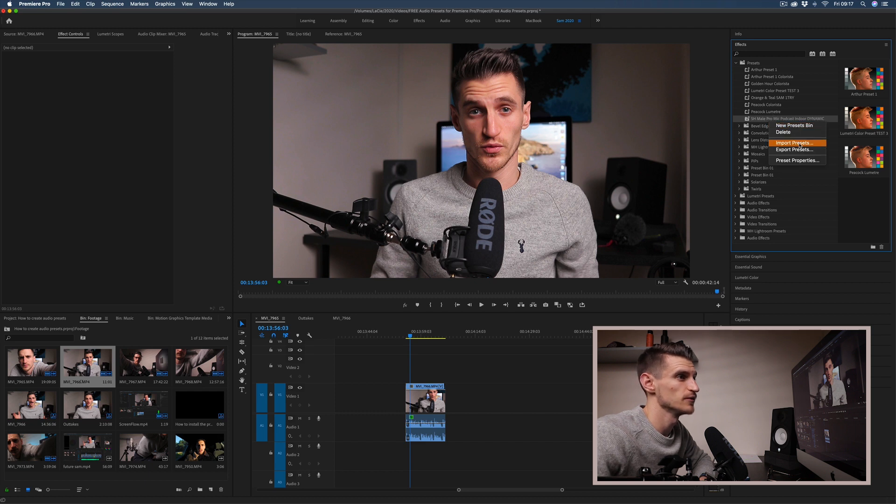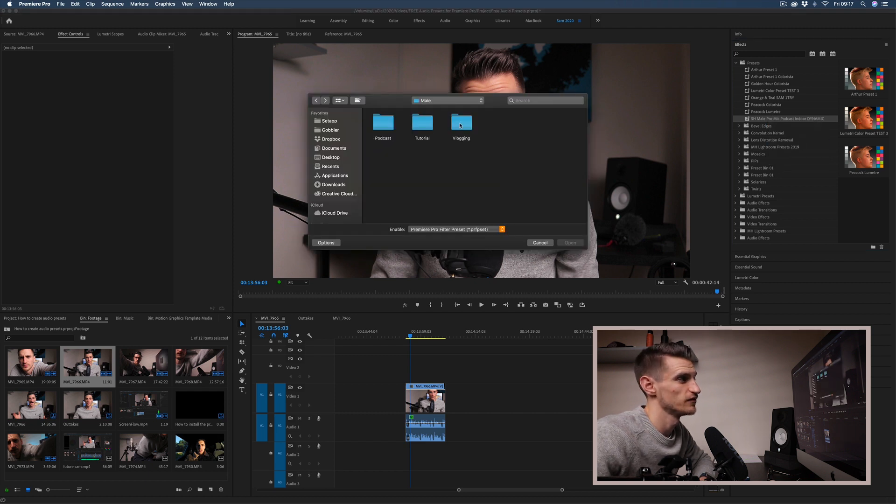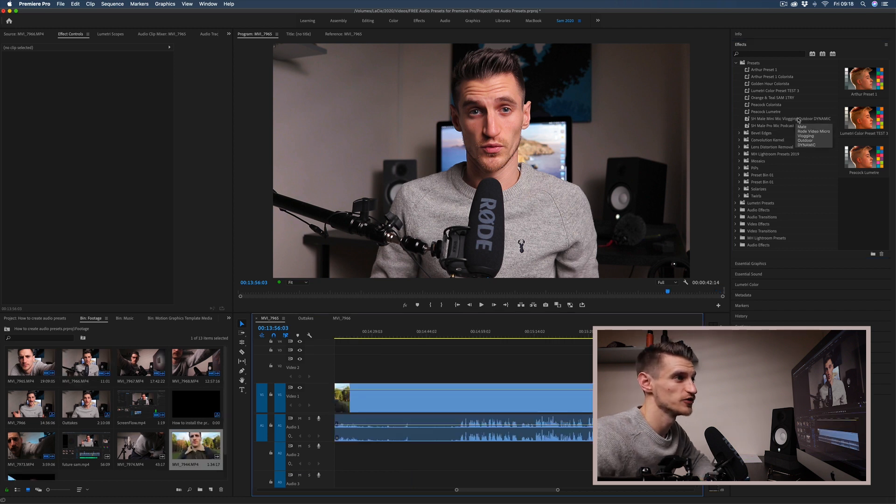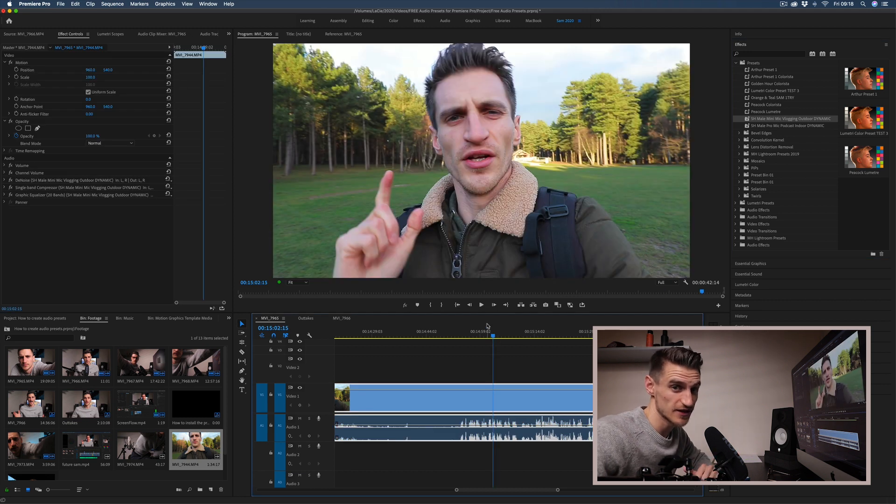Let's have a listen to another example. Right-click, Import Presets — let's go for a vlog this time, outdoor, and we'll do the mini mic, Dynamic. I've imported that mini mic vlogging outdoor dynamic preset and I'm going to drag it onto our clip. This is an audio test outside using the Rode Video Micro — that's the one with the little fluffy dead cat muffler on the end — before and after the preset is applied.